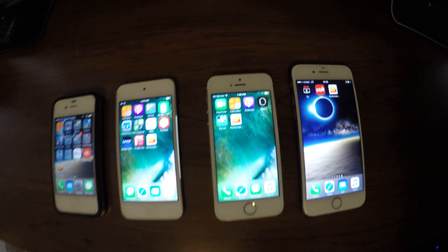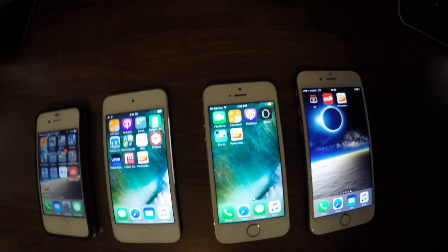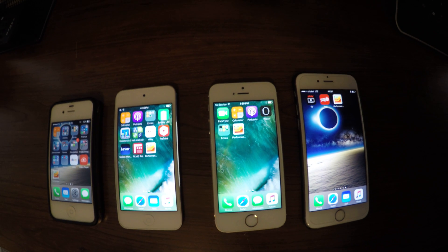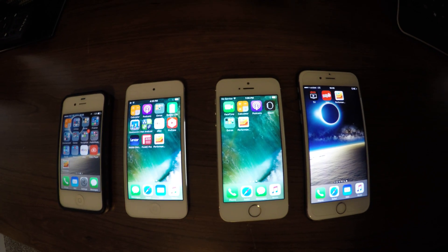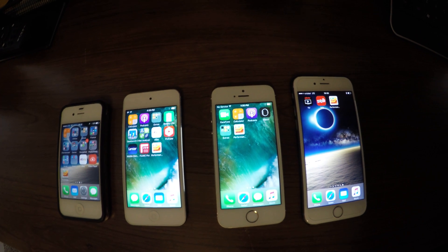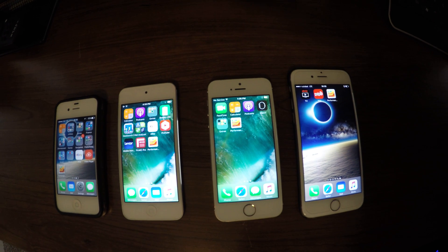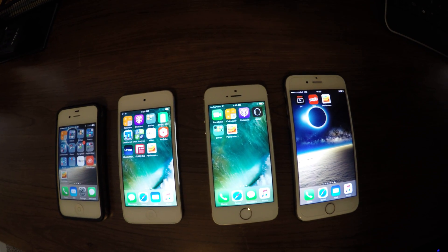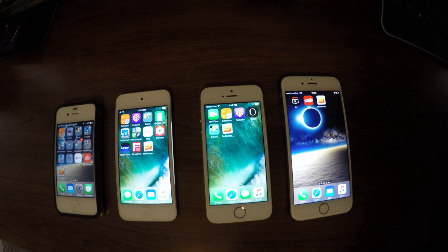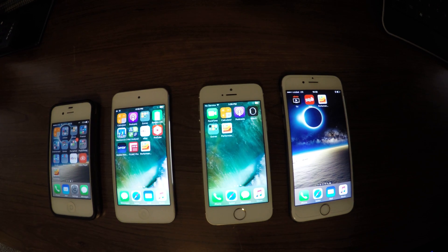Hey ladies and gentlemen, today I'm going to be running the memory speed test on all the devices I have here in front of you. From left to right, we have the iPhone 4S 32 gigabytes, the iPod Touch 6th generation with 64 gigabytes, the iPhone 5S with 64 gigabytes, and to the right is the iPhone 6S with 128 gigabytes.